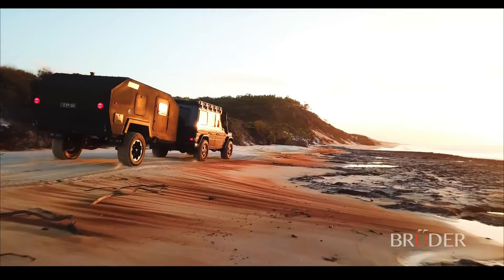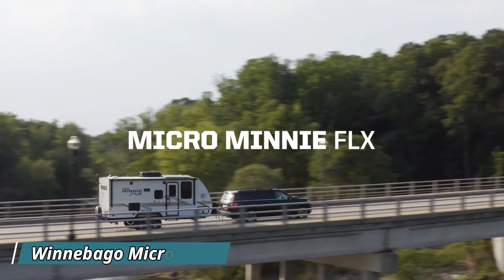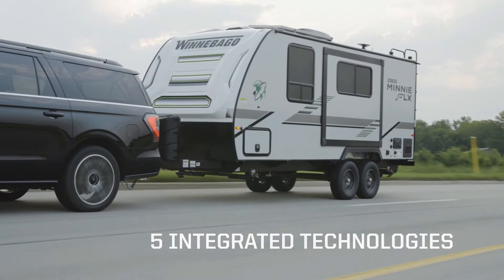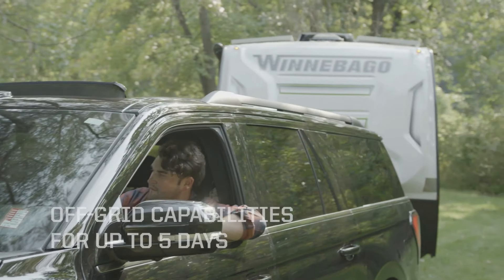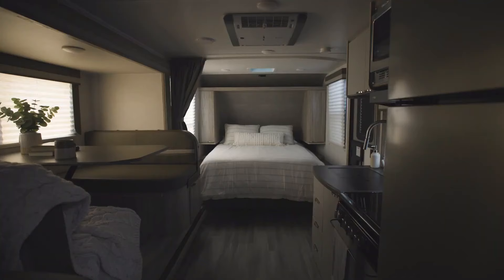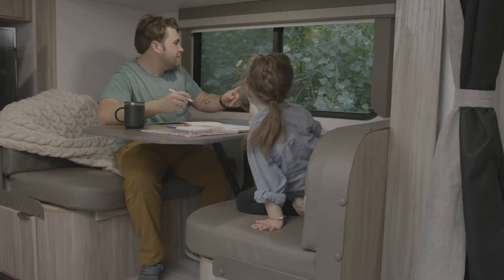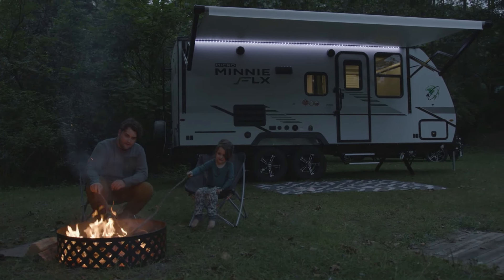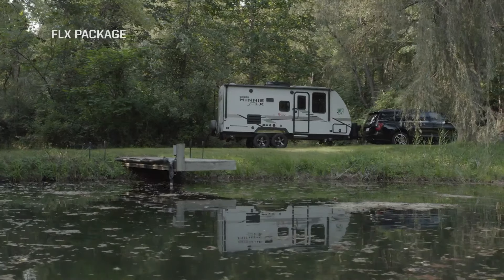The Winnebago Micro Mini FLX is a travel trailer designed for adventurous campers who crave off-grid exploration. Unlike traditional RVs, the Micro Mini FLX boasts impressive features for its compact size, typically ranging from 21 to 25 feet in length and under 6,000 pounds. This lightweight design makes it easy to tow and maneuver, perfect for couples or small families seeking a comfortable yet adventurous camping experience.